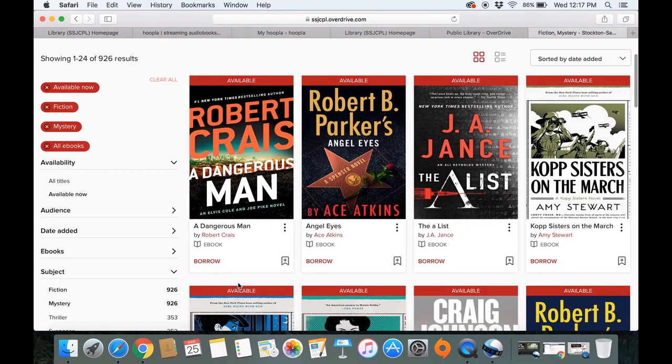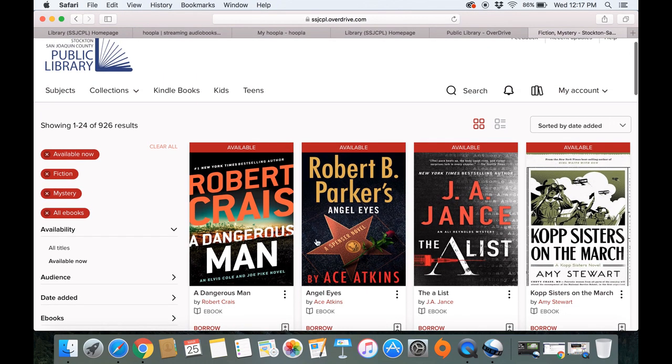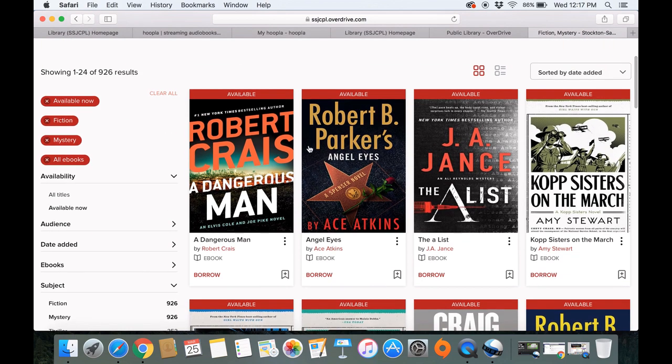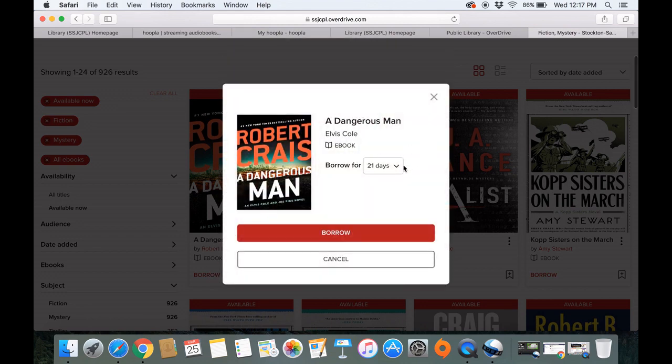If you don't want to read something right now but want to save it, you'll click this little ribbon here and that will add it to your wish list. It will be under your account. But if you're ready, you can go ahead and click Borrow. Please note this little drop-down menu — the default is seven days, so you just want to make sure to choose whatever works best for you. I like to pick 21 days, and then borrow.